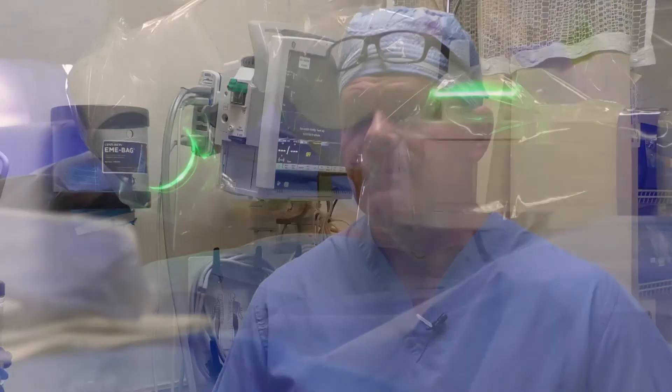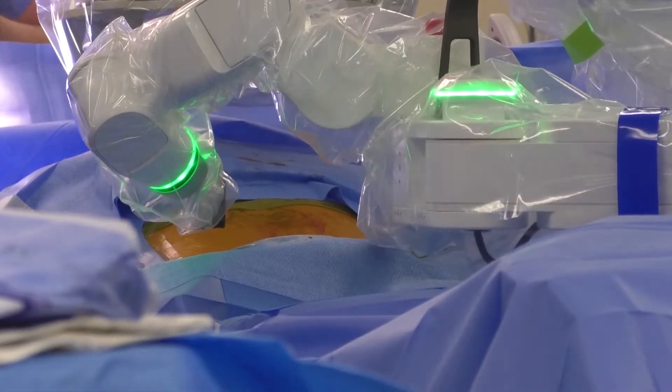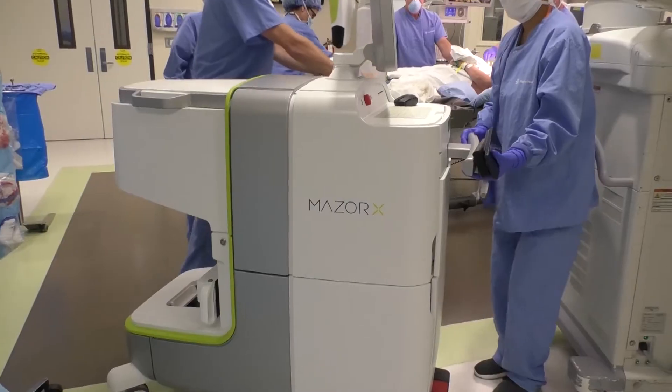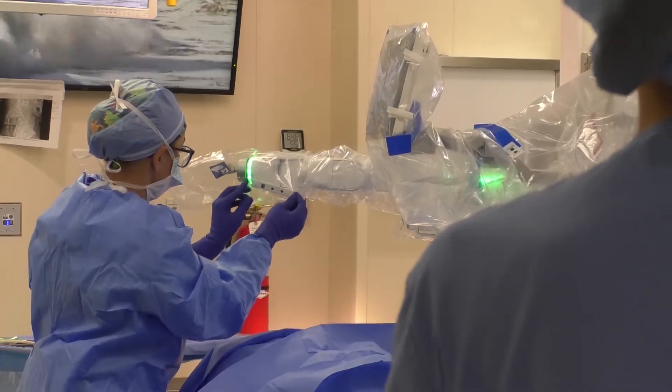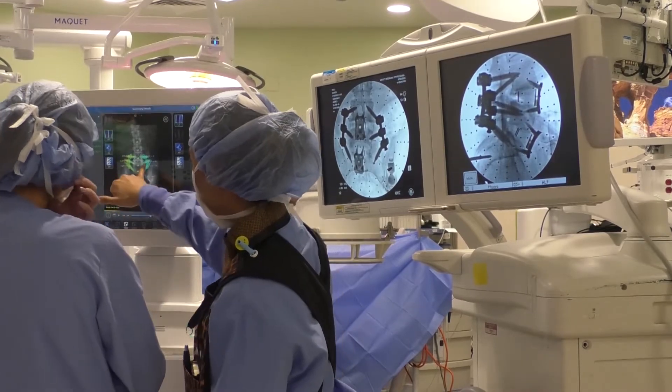I tell patients every five years there's a new technology coming out that will be a game changer, and this is the next game changer. We are probably the smallest population city to actually have the Maser X, so it's the latest sort of technology that we have and we're very fortunate to have it here.